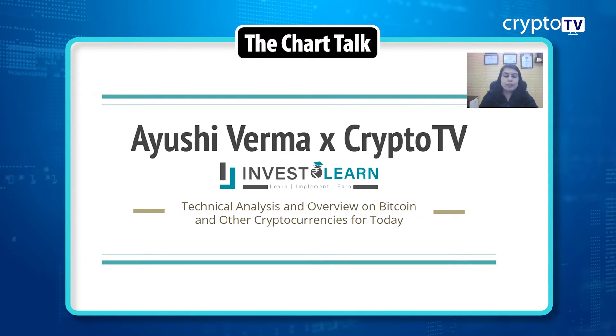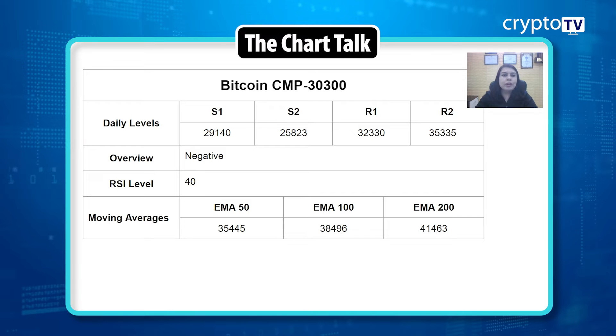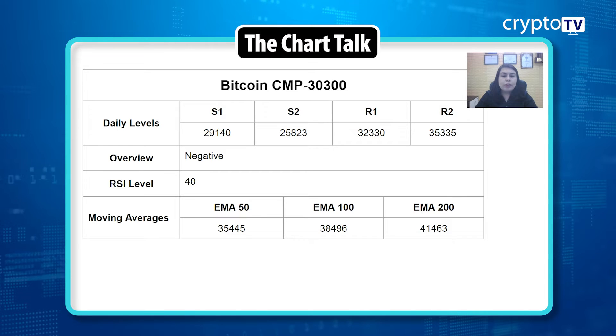Let's quickly start with Bitcoin. The price is trading at around 30,300 levels. The price is basically taking support at 30,000 and not giving either an upside or downside momentum — it's just trading in a very small range of around 29,000 to 31,000 levels.